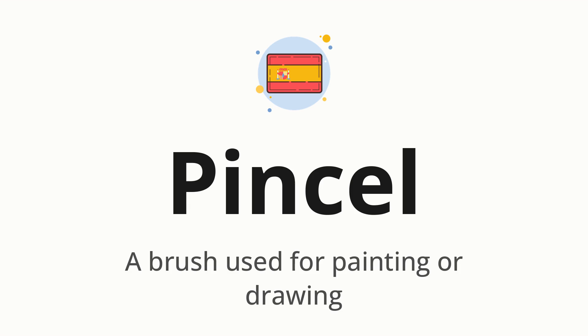PINCEL. Which means a brush used for painting or drawing.